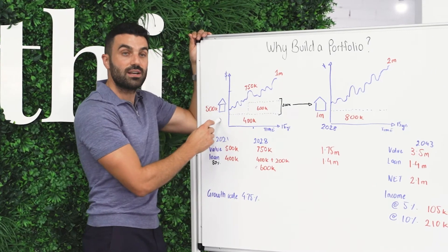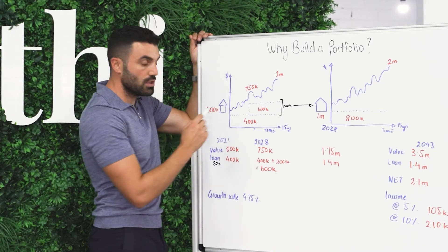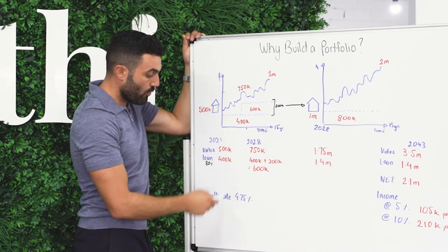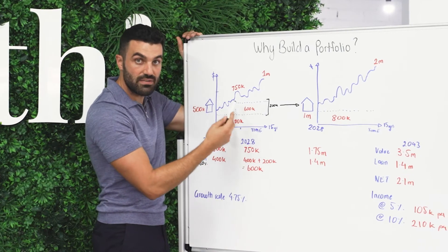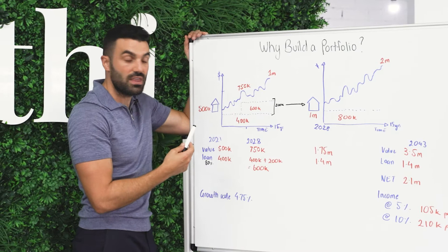So we've bought a $500,000 property and we put a 20% deposit, which means your loan amount is going to be $400,000. At 4.75% as an average growth rate — sometimes the market goes up, sometimes it goes down — but as an average over seven and a half years, the property will be worth about $750,000.